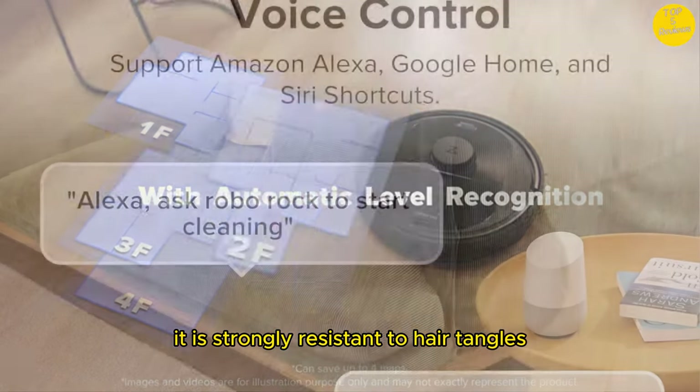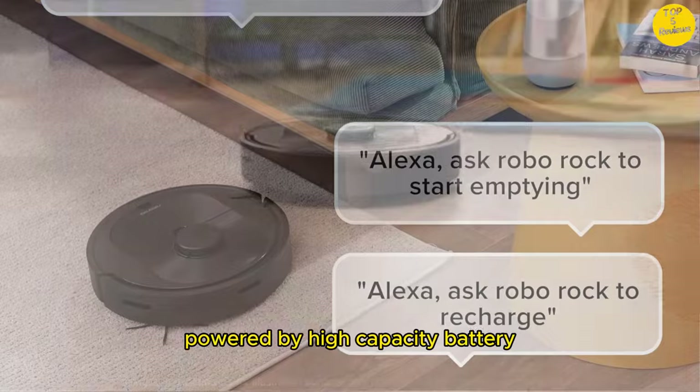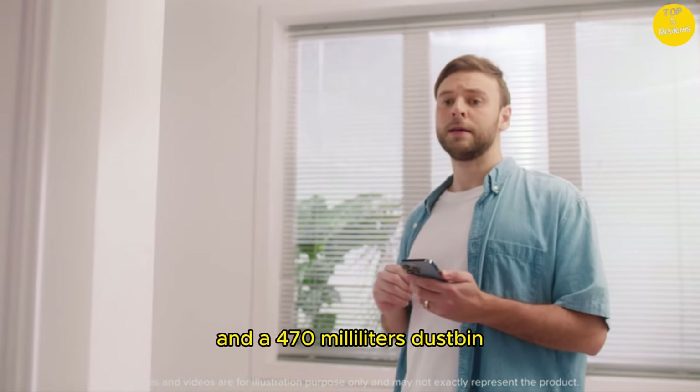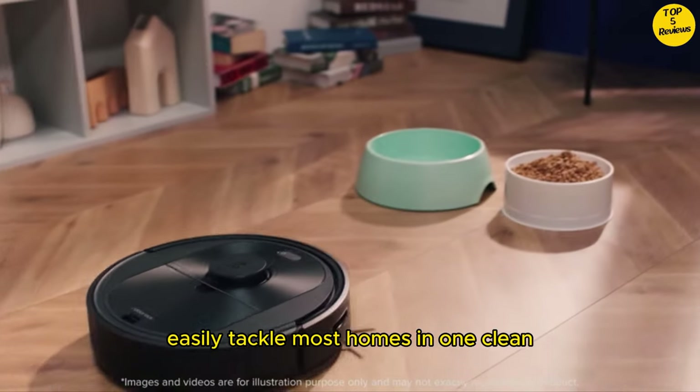It is strongly resistant to hair tangles and perfect for homes with pets. Keeps going for longer — powered by a high-capacity battery and a 470ml dustbin, you get long-lasting cleaning that can easily tackle most homes in one clean.